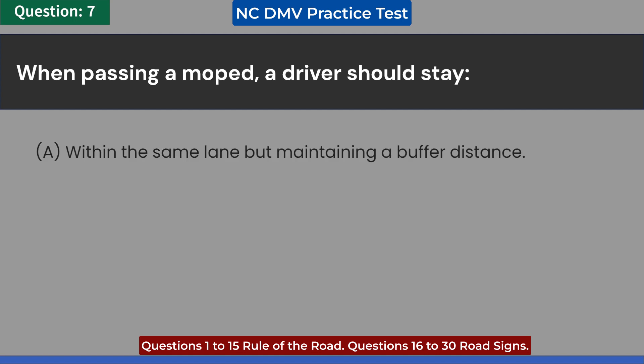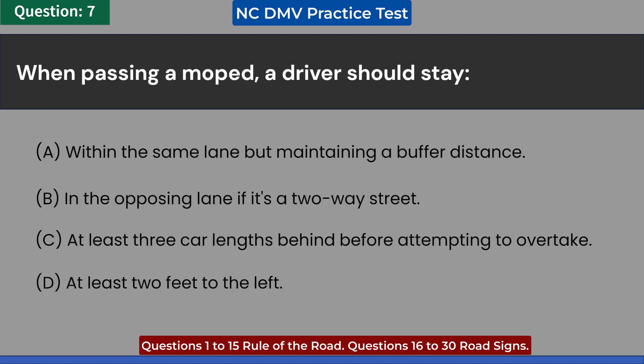When passing a moped, a driver should stay: A. Within the same lane but maintaining a buffer distance. B. In the opposing lane if it's a two-way street. C. At least three car lengths behind before attempting to overtake. D. At least two feet to the left. Answer: D. At least two feet to the left.